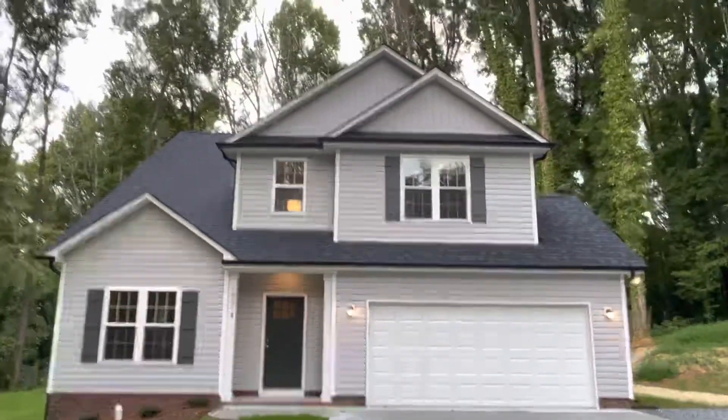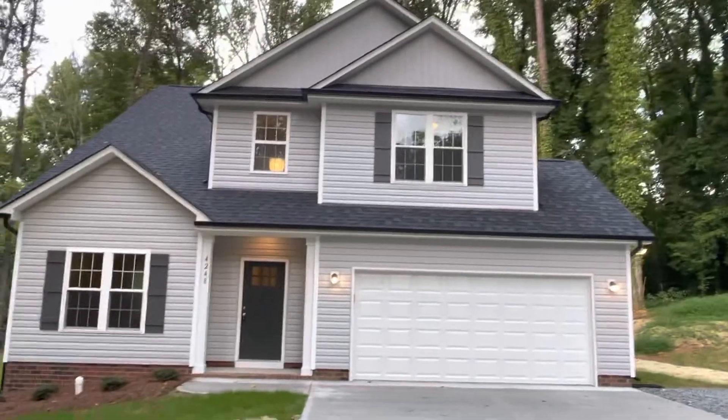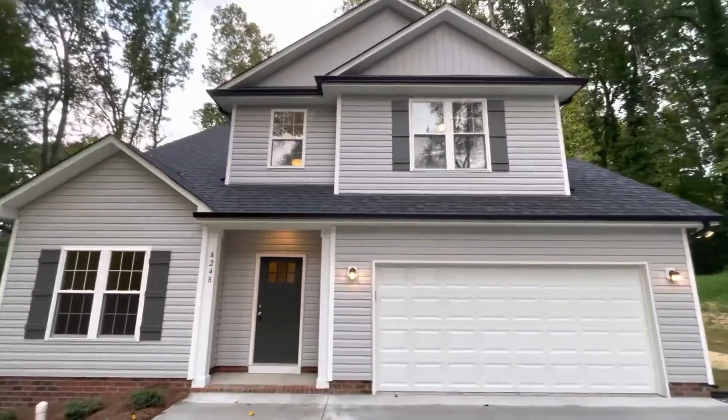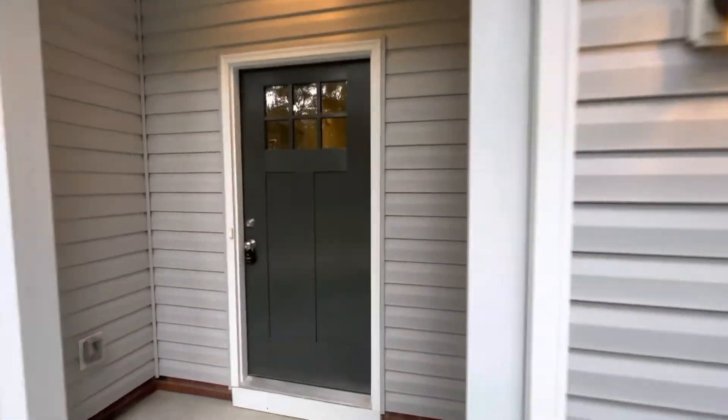So this is our Yates plan. This is one of our best selling plans. It is just over 2,200 square feet. It's got four bedrooms, two and a half bathrooms, and a two car garage.